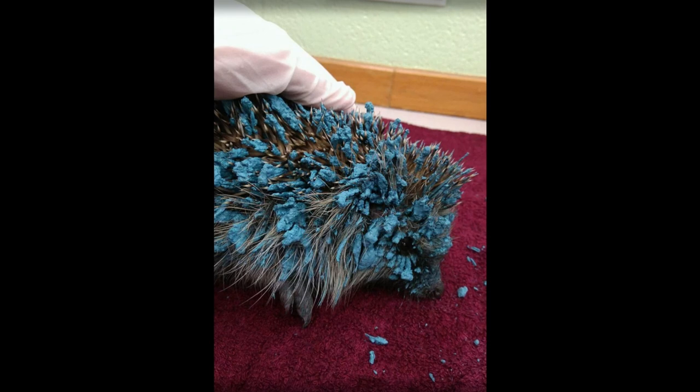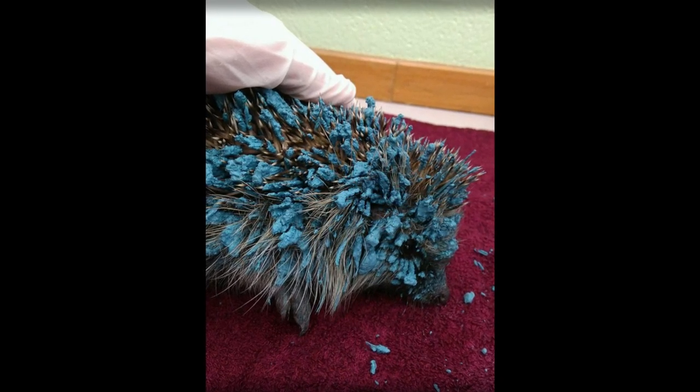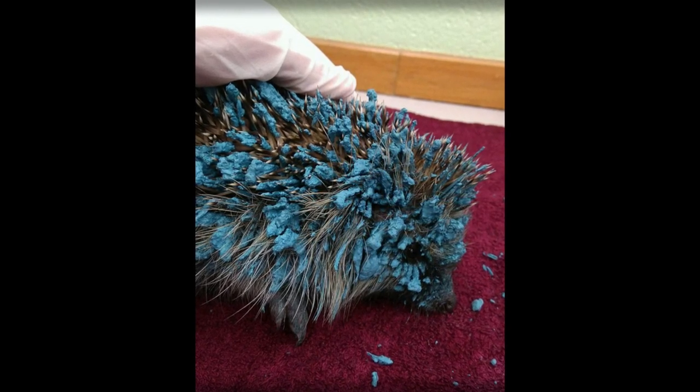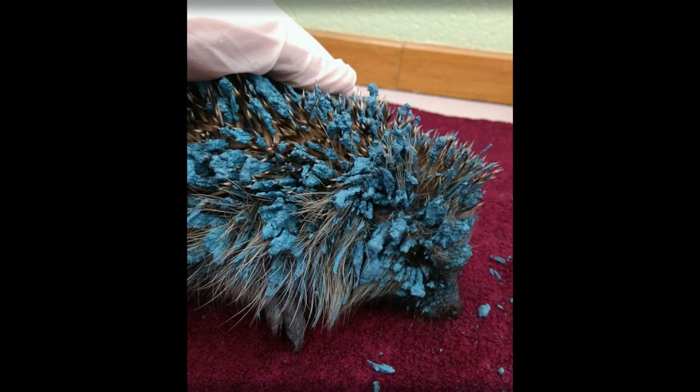Thanks to its blue coloring, the shelter staff decided to name the hedgehog Sonic, in honor of the popular video game character. Removing the paint was a long process, but fortunately most of the paint was removed. Sonic is eating well and getting stronger, said the center manager.